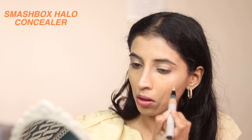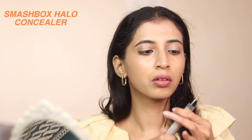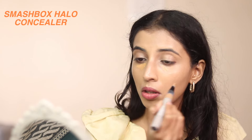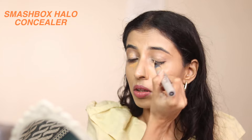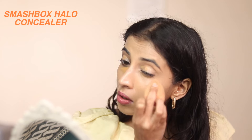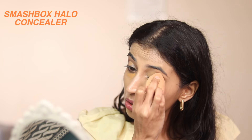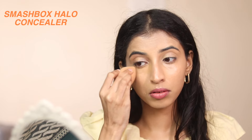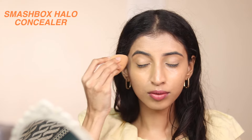For the concealer I'm using the Smashbox Halo concealer in shade MN20. It has a pen-type packaging — you just twist it and the concealer comes out. I like the shade because I like to go a bit deeper so it color corrects as well as conceals my under eyes. Once I blend it out it is extremely liquidy and lightweight — you don't even feel like you're wearing a concealer. I'd rate this a 10 on 10, I absolutely love it.